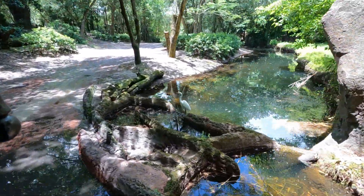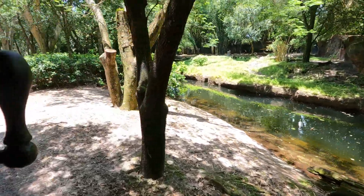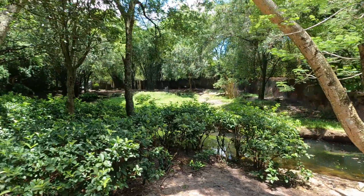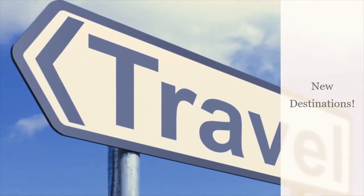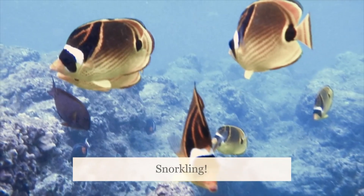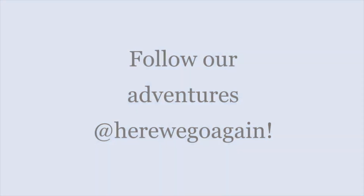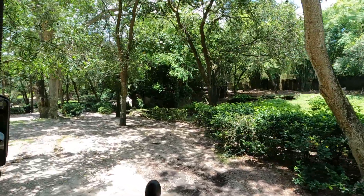Now we're starting our tour here in the Ituri Forest. The Ituri Forest is home to some very shy animals. On the right-hand side, that is the Okapi. The Okapi is a giraffe's only known relative, but they weren't actually discovered until the year 1901. Before that, they were an African myth said to grant wishes and bring really good luck.